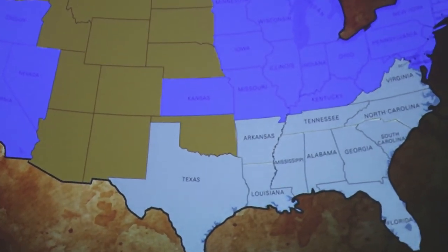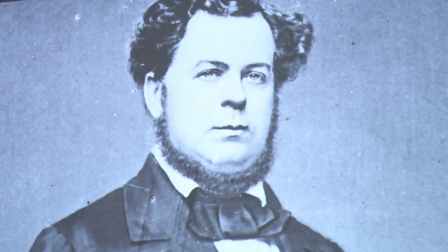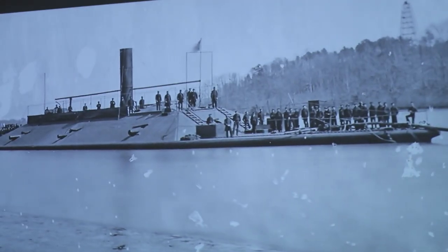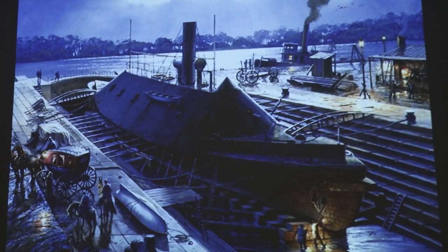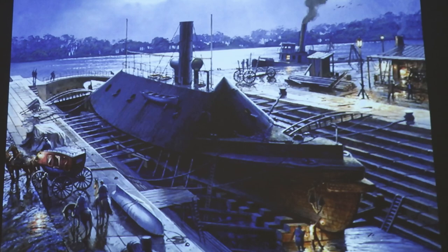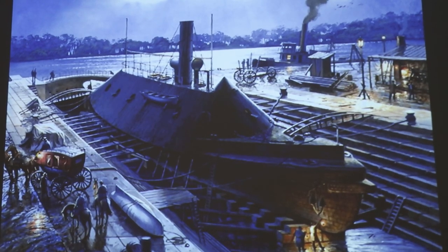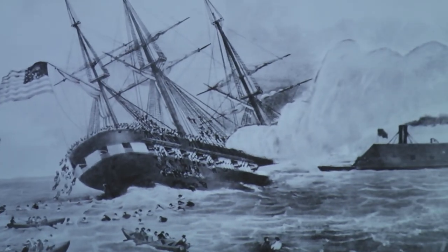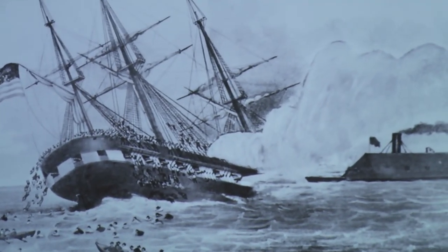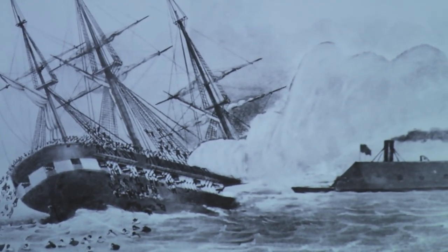With over 5,000 miles of coastline to defend, Confederate Secretary of the Navy Stephen R. Mallory decided to use armored floating batteries for harbor and river defense. The first such ironclad ship, the CSS Virginia, was completed in February of 1862 and launched at Hampton Roads, Virginia. It engaged the all-wooden Union fleet on March 8, 1862, destroying two Union warships.